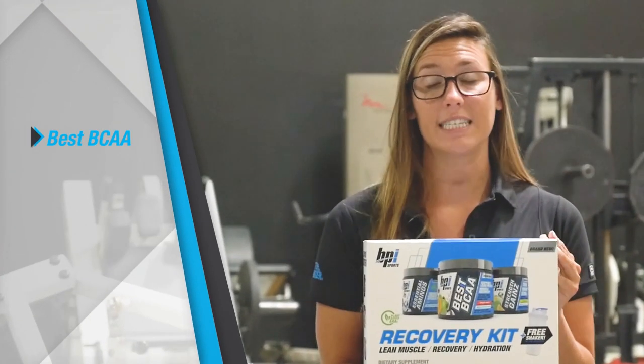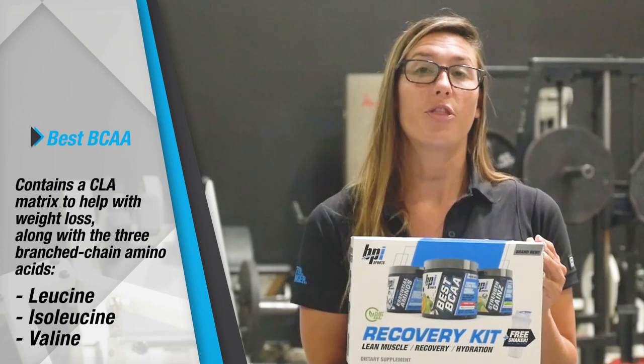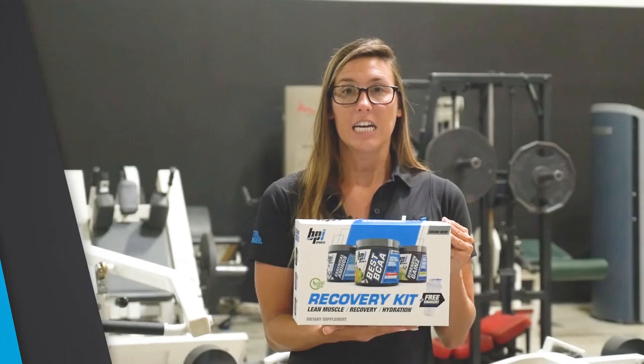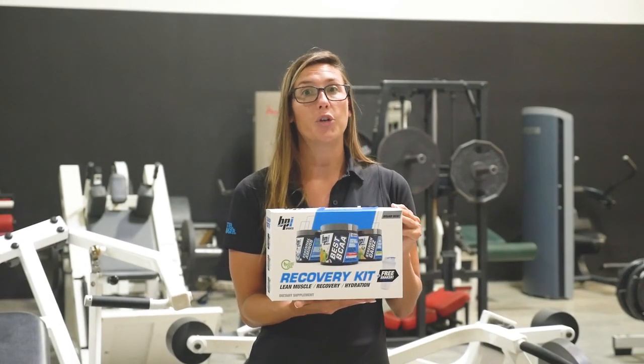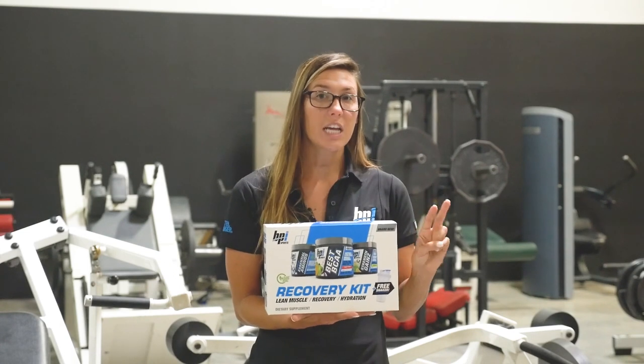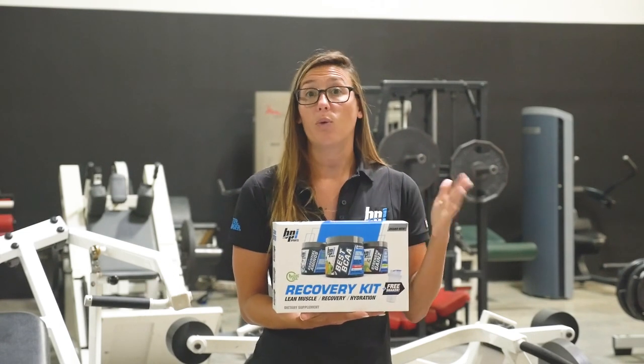It contains a CLA matrix to help with weight loss, and then the three branched chain amino acids: leucine, isoleucine, and valine. Branched chain amino acids are notorious for helping with lean muscle growth, lean muscle preservation, athletic recovery, and weight loss.